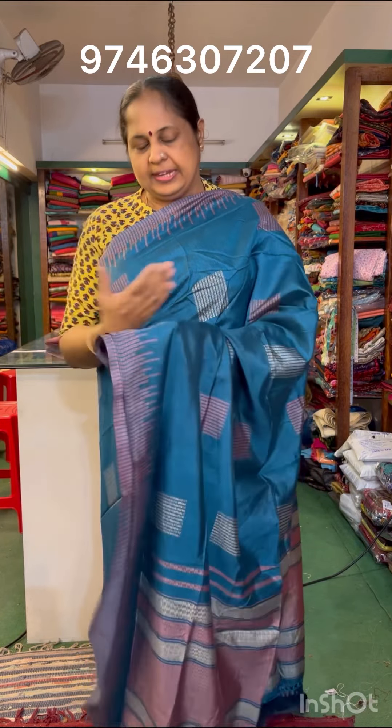Hi, welcome to my new video. I'm going to make a collection of a daily use of silk sari.